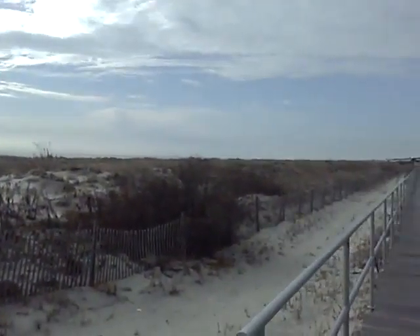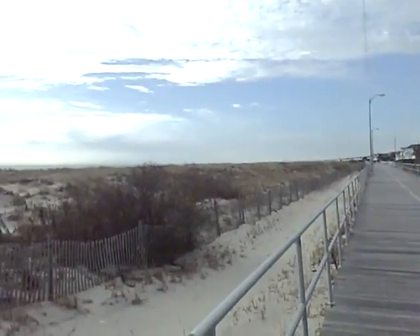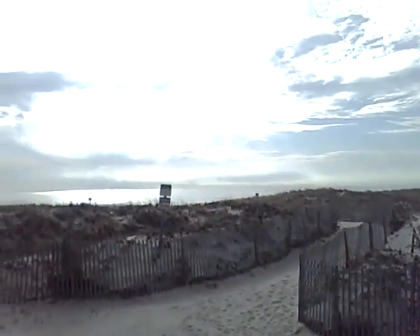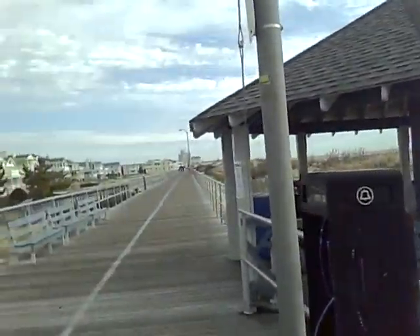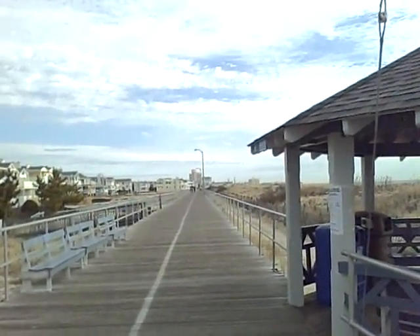Here's another shot down the boardwalk. There are some boats out there, Brucey's pointing out. Here's a shot the other way. As you go this way, after about four or five blocks, there are shops and everything.